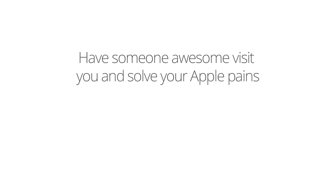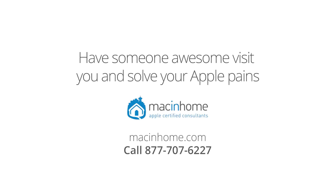If you want someone awesome and totally not condescending to come to you and take all of your technology challenges off your mind, head to macandhome.com, because you've got way better things to do with your time.